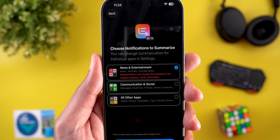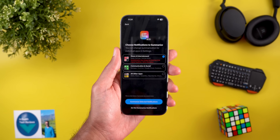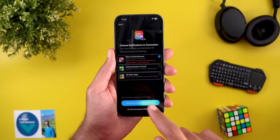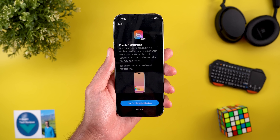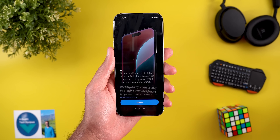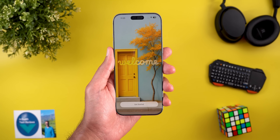The only exception is the news and entertainment category has a disclaimer that says summarization may change the meaning of the original headlines — verify information — which is not the case with the other categories. The second step in the wizard gives you the option to activate priority notifications, which will allow iOS to use Apple Intelligence to identify the most important ones and place them in a separate section on your lock screen. Finally, a quick guide on how to trigger Siri using the power button or by double tapping the home bar for typing.